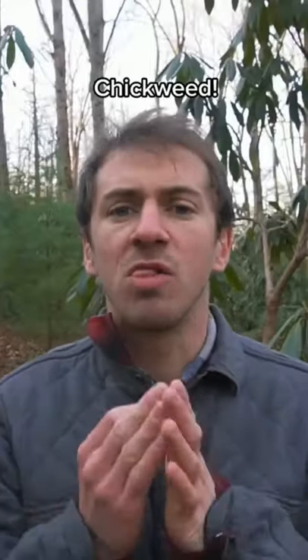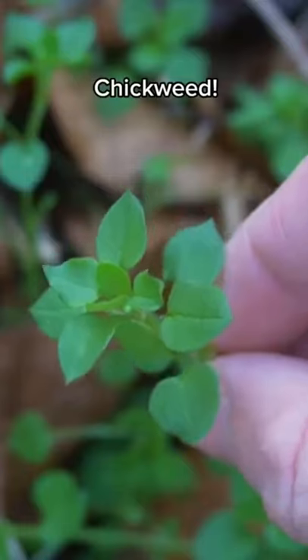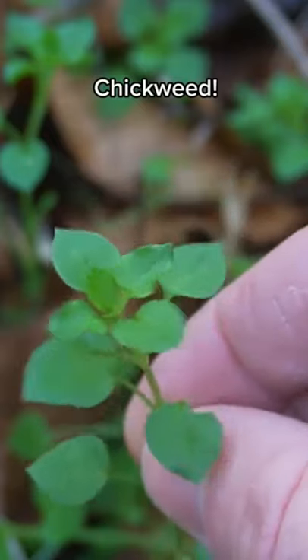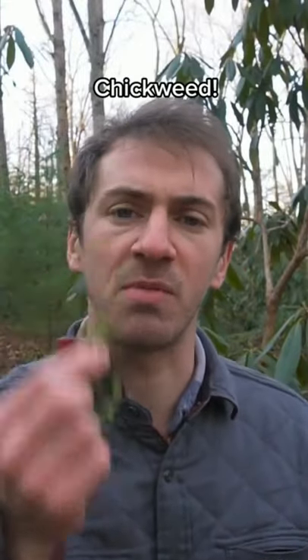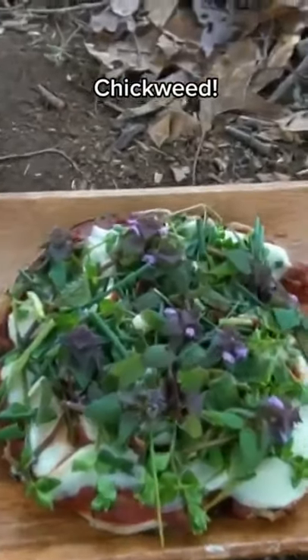To identify chickweed, look on the ground floor of the forest where it sprawls as ground cover with oval-shaped leaves in opposite pairs. The stem also has small little hairs forming on it. Chickweed makes an excellent salad green but you can use it in a wide variety of recipes.